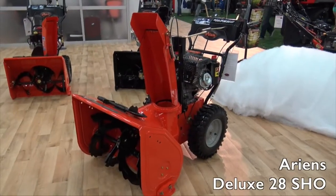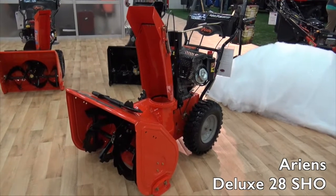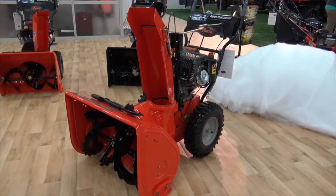We're at GIE 2015 looking at the cool things here at this show, and that brought me over to the Ariens booth. We are looking at a two-stage snow thrower, the Deluxe 28 SHO. Sam, this is a big machine for a big job — moving lots of snow. Tell us more.